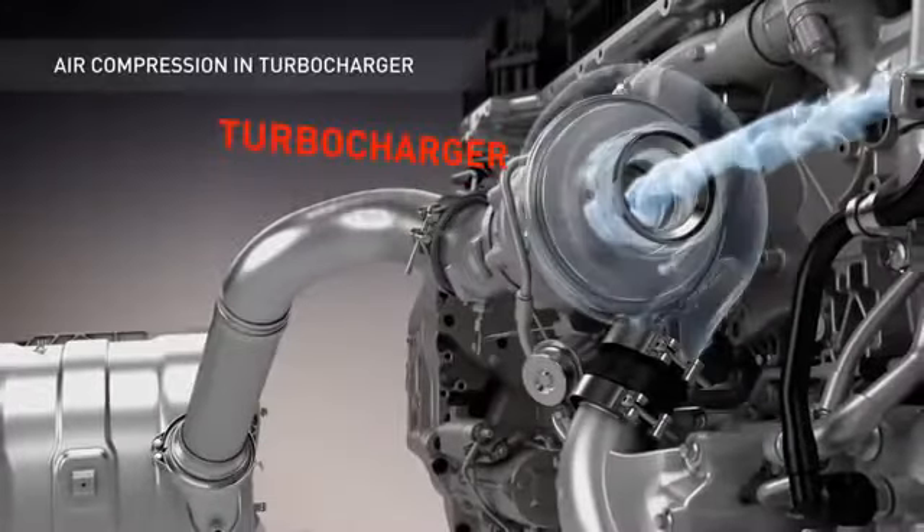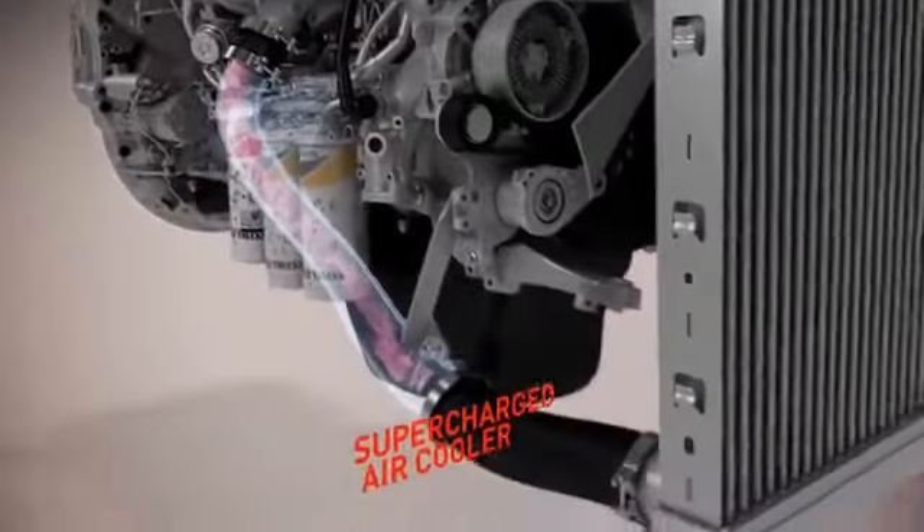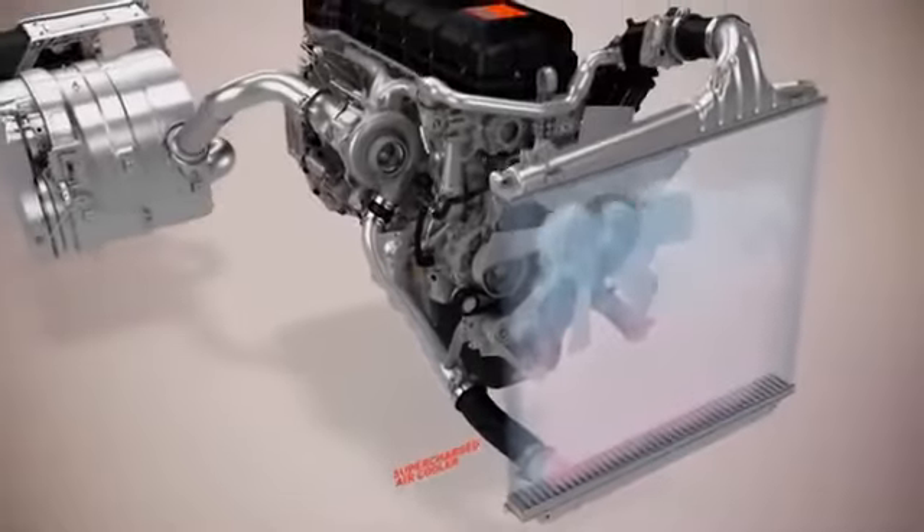Once past the air filter, the air is conducted into the turbo where it is compressed and its speed accelerated. As a result it is heated, so it passes through an intermediate radiator to ensure optimum filling of the engine.